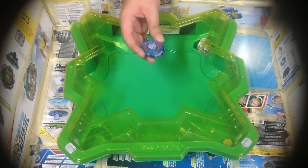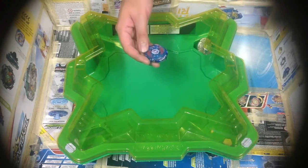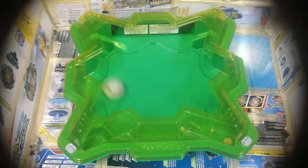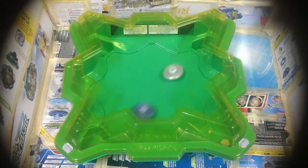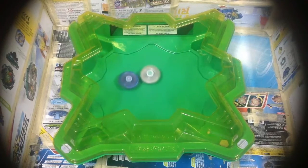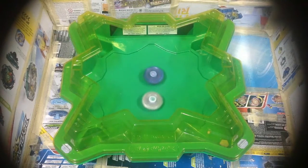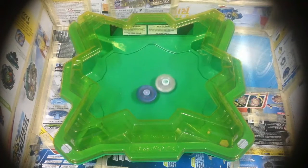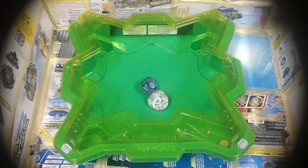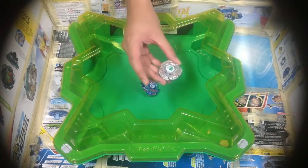I wanted to see if Lightning L-Drago could touch Galaxy Pegasus after the rebound. Round two, start! That's the epic battle I wanted. Lightning L-Drago with its worn-out WD tip is acting like a teeny tiny bit of an Attack Type because the first copy of the Twisted Tempo tip is completely worn down. Because of this condition, it makes a comeback. Score is 1-1.